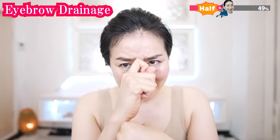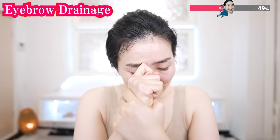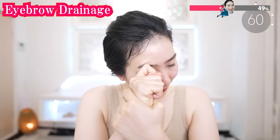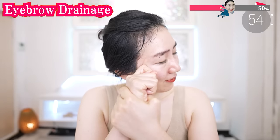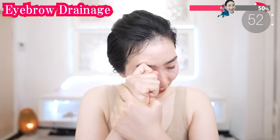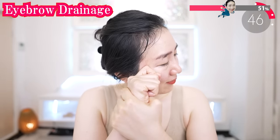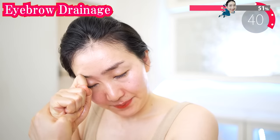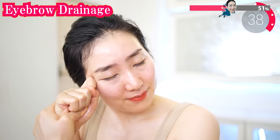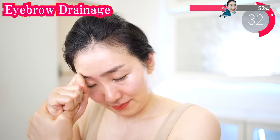Now put your elbows on the table and put your joint on the side of your eyebrow. And slowly move your face. Each time you exhale, imagine your muscle releases tension. You might feel pain here — then do it softly. Feel the wastes accumulated in this area.